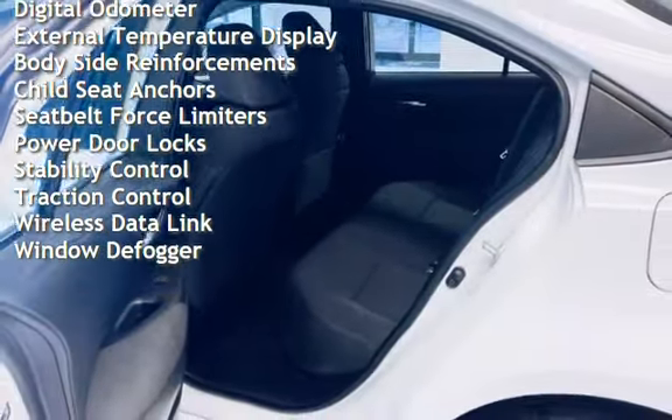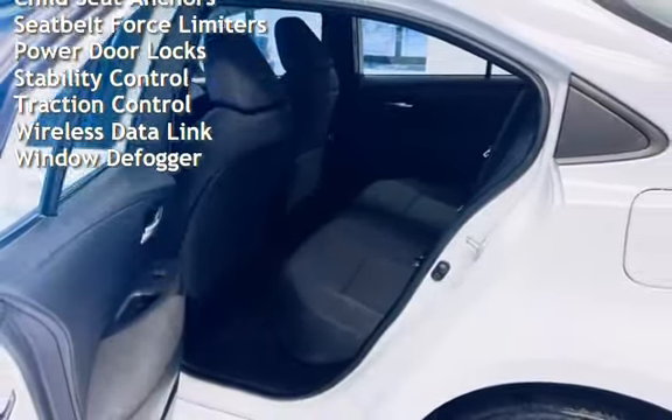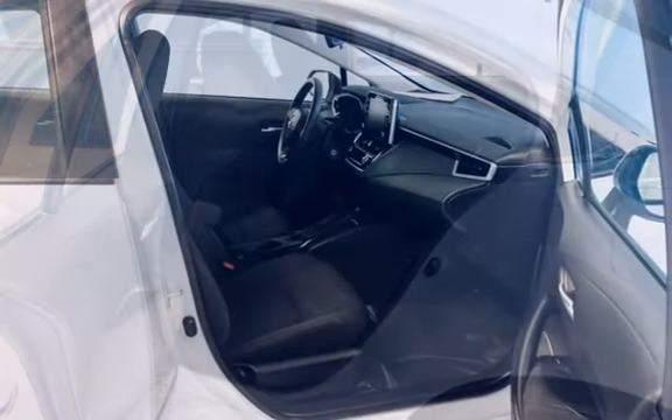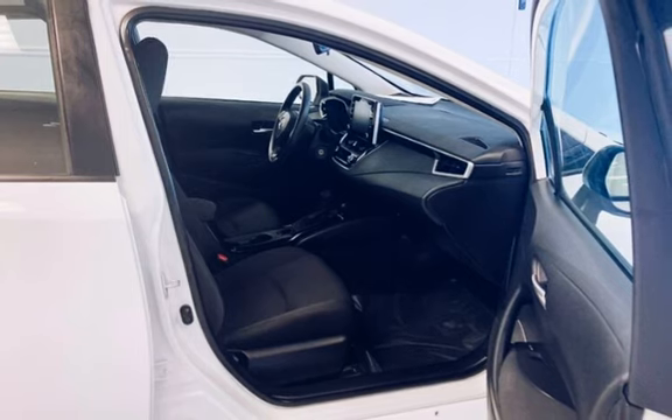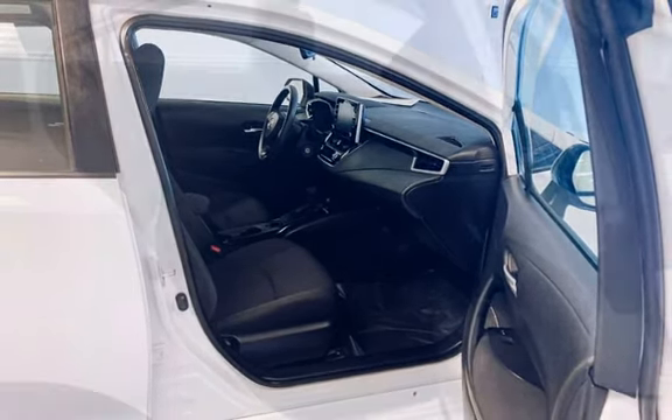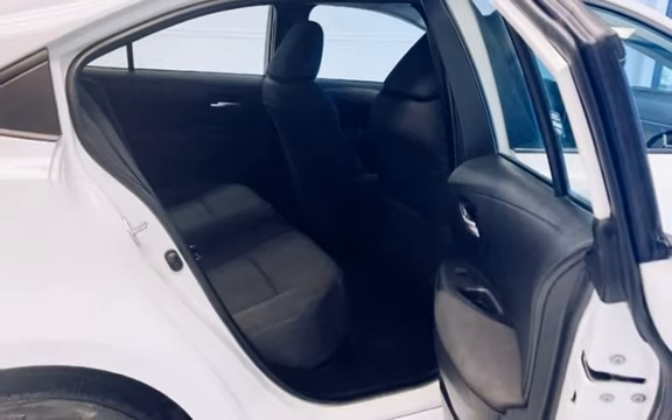Additional features include power windows, battery saver, smartphone integration, digital odometer, external temperature display, body-side molding, child seat anchors, seat belt force limiters, power door locks, stability control, traction control, wireless data link, and window defogger.